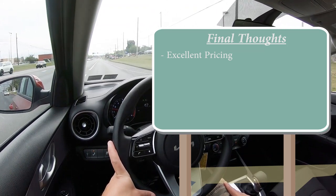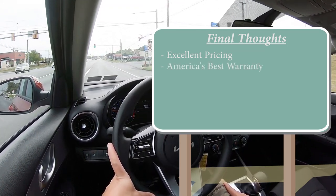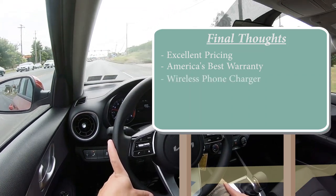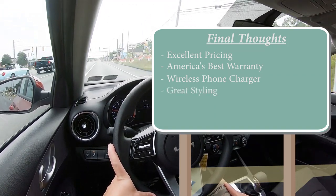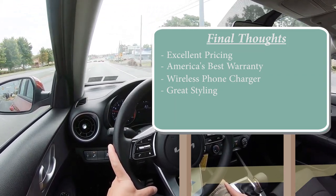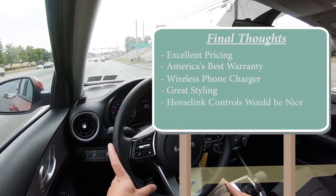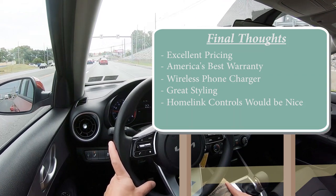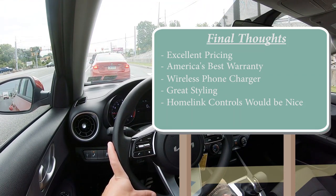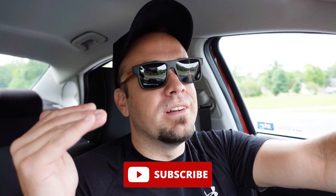Final thoughts: excellent pricing — the car we're driving today is listed under twenty thousand dollars, which is remarkable. America's best warranty — five years, 60,000-mile bumper to bumper and 10 years, 100,000 miles on the powertrain — is a huge plus. The wireless phone charger is a nice available feature, and the styling is great. For room for improvement: I would have liked to see HomeLink controls for up to three garage doors available — some competitors like the Corolla at least offer it. But overall a great package. Let me know what you think of the 2023 Forte in the comments. Hit subscribe if you're into new car reviews — that's what we do here. I'll see you guys in the next video, stay gold.